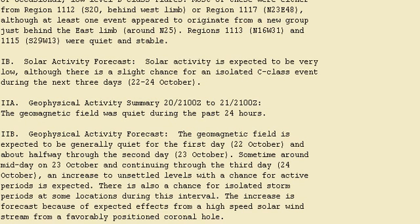Here is the information from the Space Weather Prediction Centre. They are advising us that the geophysical activity would be fairly quiet leading up to the 24th of October, with a slight picking up after that.